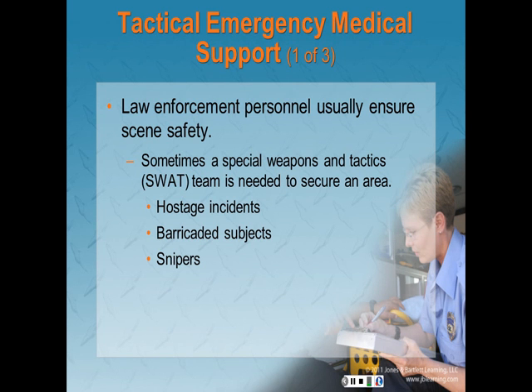Tactical emergency medical support: a steady increase in violence has resulted in EMTs taking precautions to ensure personal safety. When there is potential for violence, responding units should wait until the scene is secured by law enforcement. Sometimes a SWAT team is needed — this occurs with hostage incidents, barricaded subjects, and snipers. Many communities have incorporated specially trained EMTs, paramedics, nurses, and even physicians into police SWAT units. They provide a special level of care to the sick and injured, and their training goes well beyond standard emergency medical care.